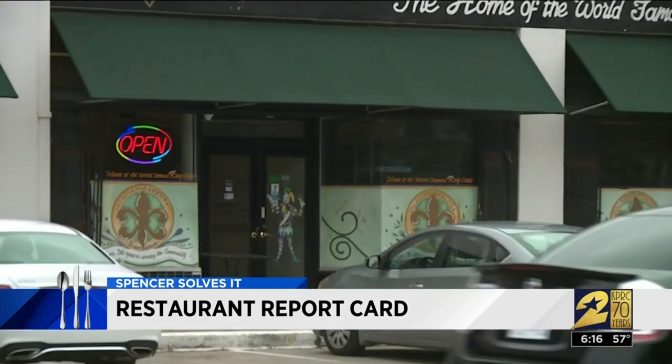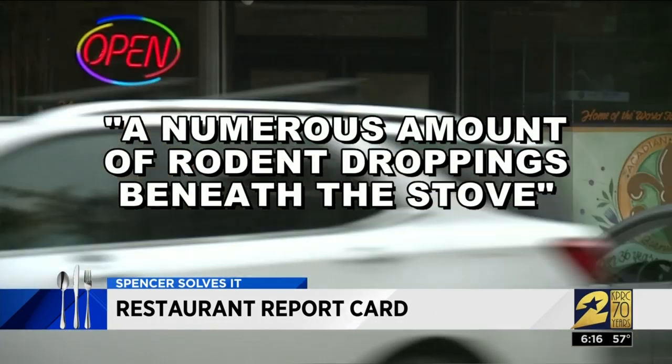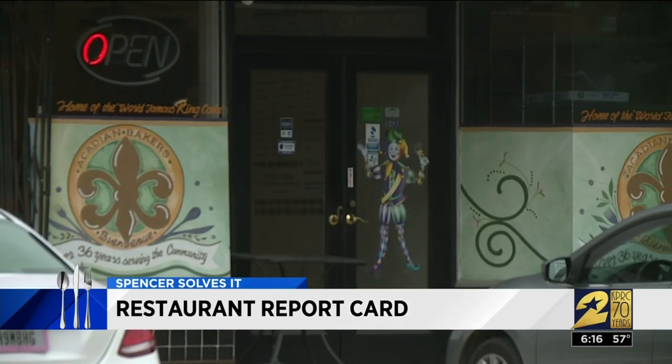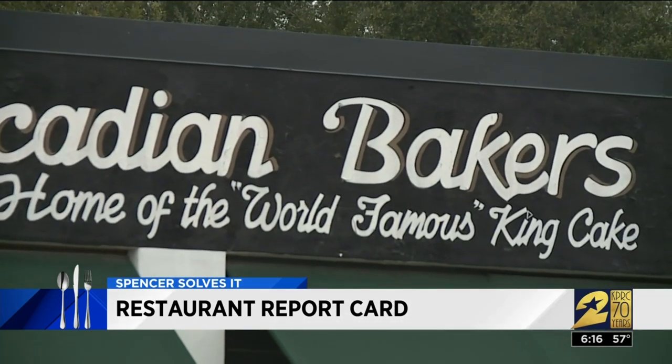Finally, we are wrapping this report card at the new Acadian Bakery on West Alabama, where health inspectors found quote a numerous amount of rodent droppings beneath the stove. Rodent droppings indicate there is a rodent problem. The order given to managers of the eatery: eliminate the presence of rodents.